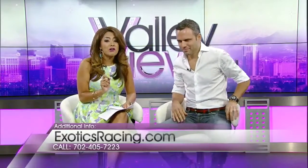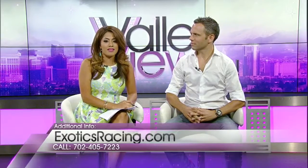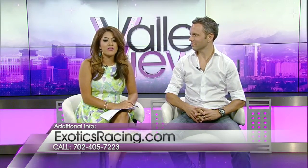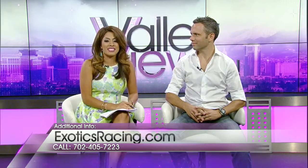All right guys, welcome back to Valley View Live. If you have a need for speed, then you have to check out Exotics Racing. It is one place you can drive super fast cars and really put the pedal to the metal, and it's one of my 13 things to do this weekend. Here with more is David Pirassay, co-CEO of Exotics Racing.